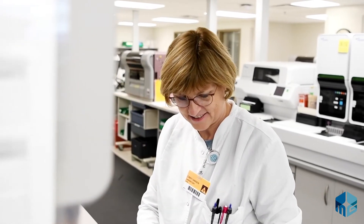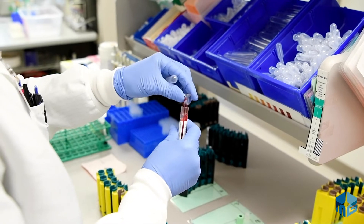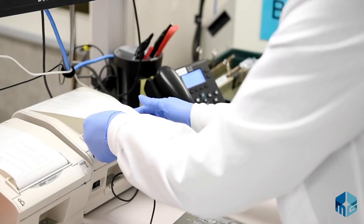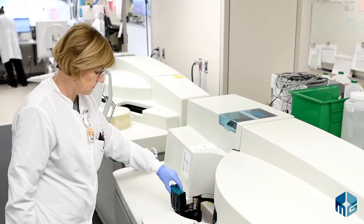The chemistry department uses automated instruments and has a testing menu of over 70 different assays. Chemistry tests are used to determine many medical conditions, including diabetes, thyroid disorders, and liver, kidney, or heart problems.